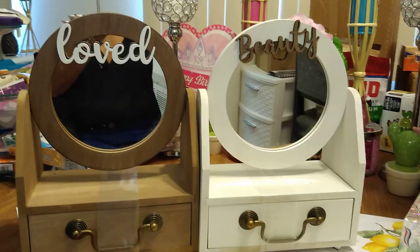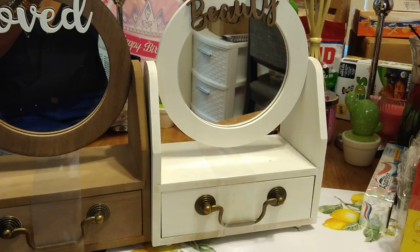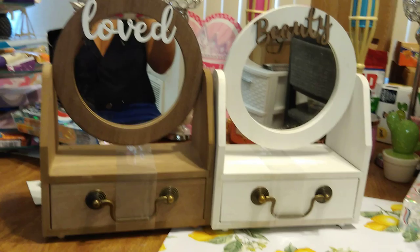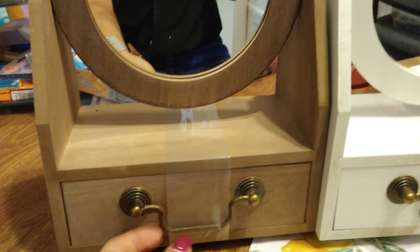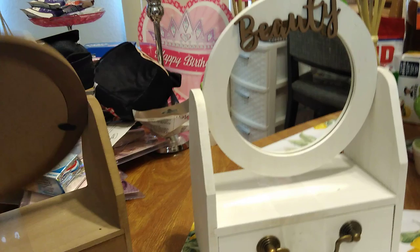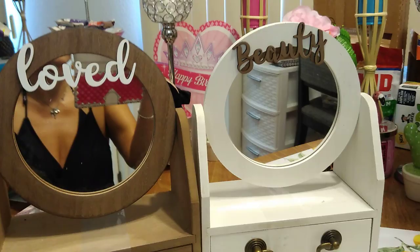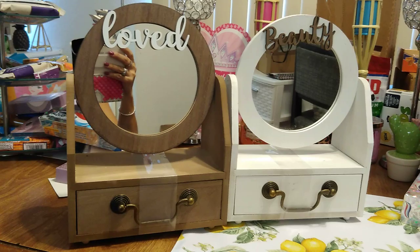I purchased both of these. They had a black one but I just did not like the saying on it. I love this finish — the distressed whitewash and the distressed natural look. These are the two I chose: one says 'loved' and one says 'beauty.' This little drawer opens up and you can put whatnots in it. I love that it has mirrors. These were $4.99 each. I did buy two — super happy to have found these.